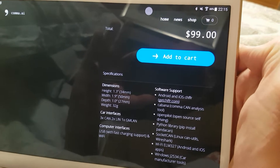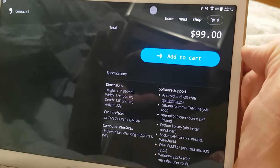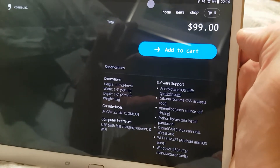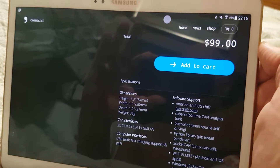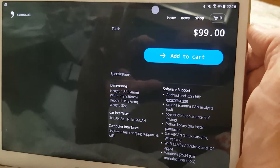He does have another product which is $699, which is a car cam, which is very handy. I'm not sure whether that integrates with this, but I would say within the next year or so you'll start seeing some really fantastic things.